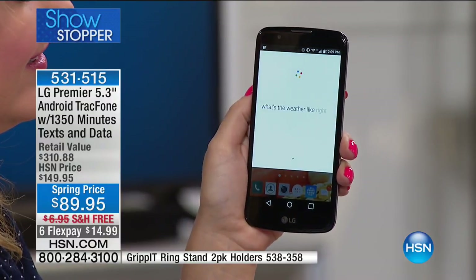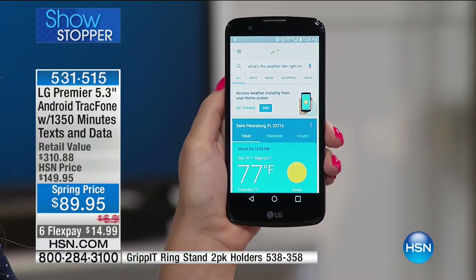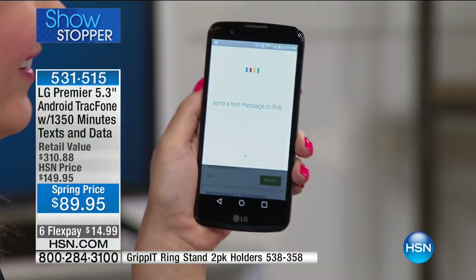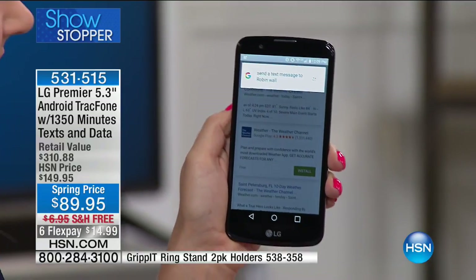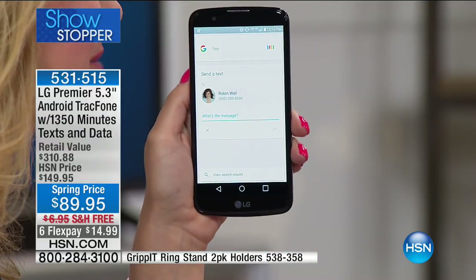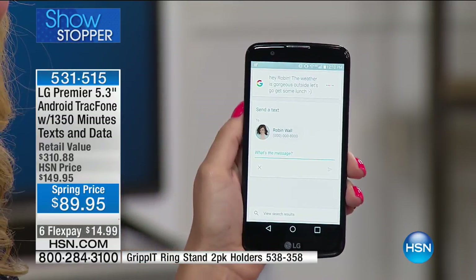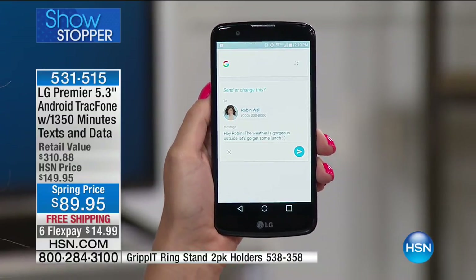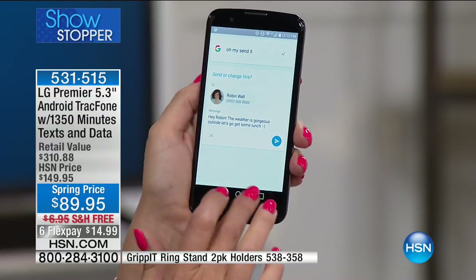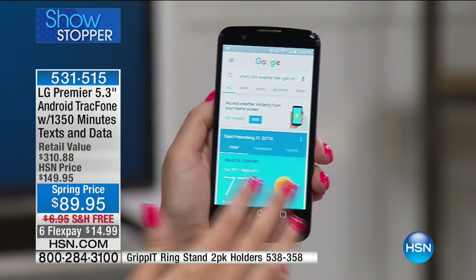'Okay Google, what's the weather like right now?' — It's 77 degrees and sunny in St. Petersburg. 'Okay Google, send a text message to Robin Wall: Hey Robin! The weather is gorgeous outside, let's go get some lunch.' Got it — do you want to send it or change it? That's a fake phone number, but how amazing that this is your personal assistant that you can just speak to.